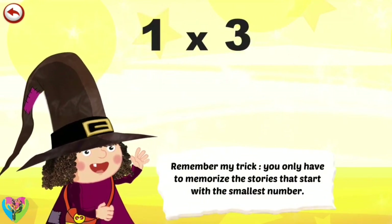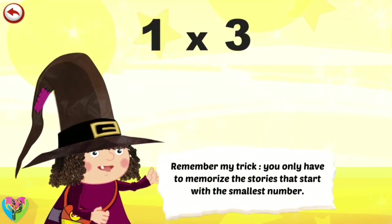Remember my trick. You only have to memorise the stories that start with the smallest number.